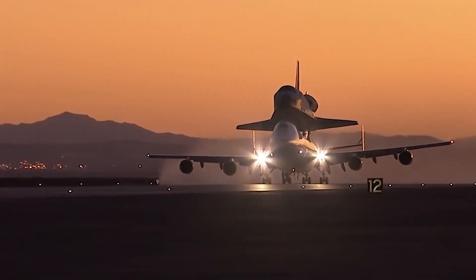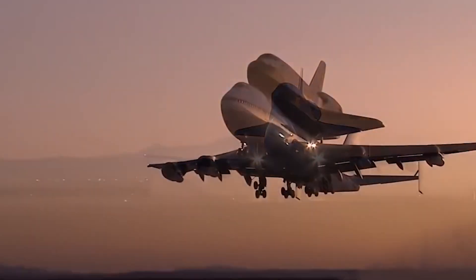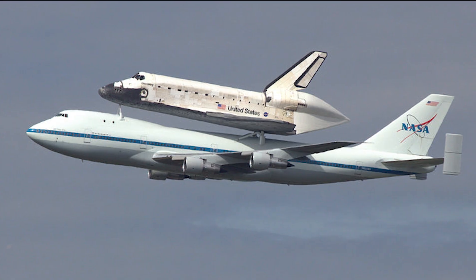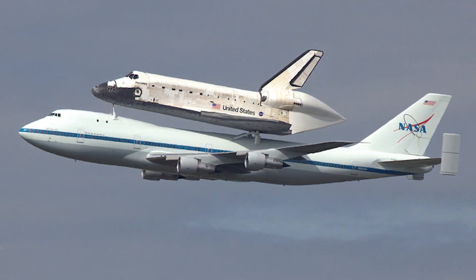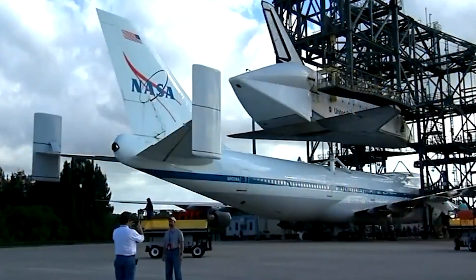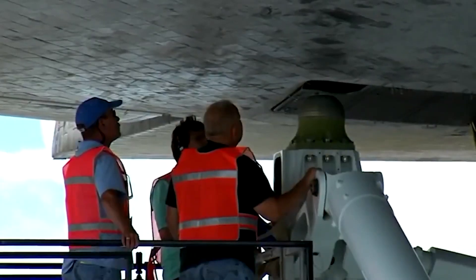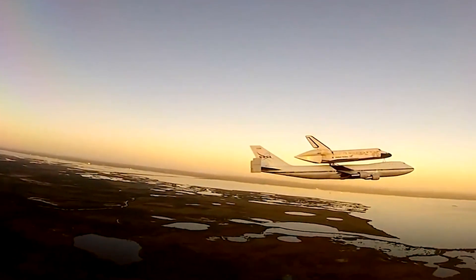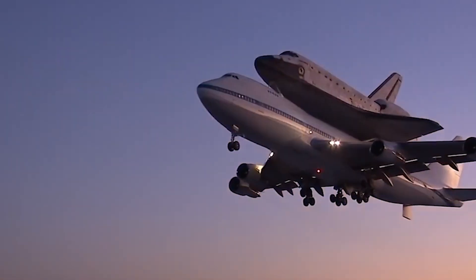NASA even used the 747 for one of its most epic missions. Ever heard of the shuttle carrier aircraft? That was a modified Boeing 747 used to carry the space shuttle on its back. They took out a huge chunk of the upper deck, reinforced the body, and added mounting struts. Then they literally strapped the shuttle on top and flew it around the US. And it worked, flawlessly.